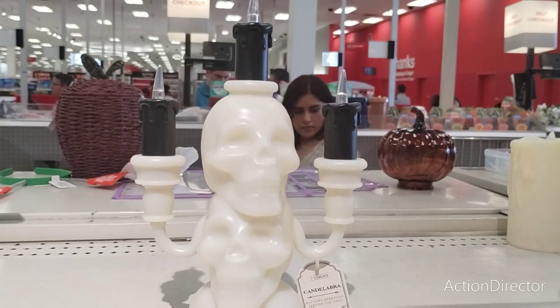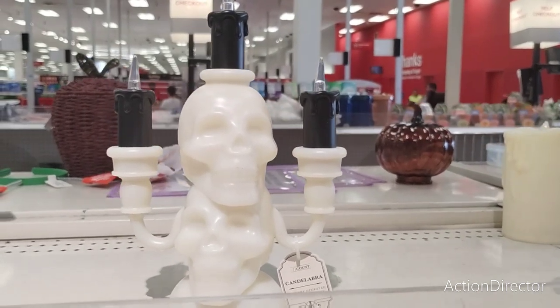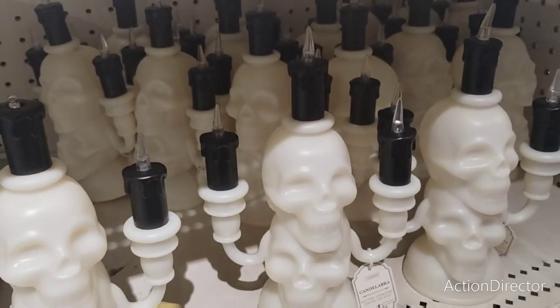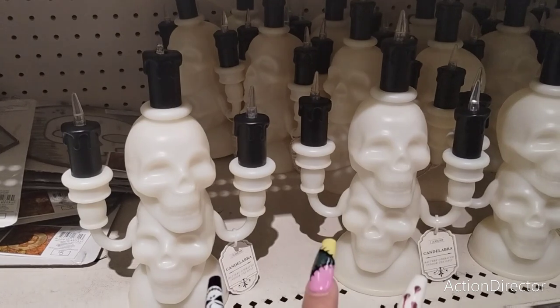This is a really good deal — these are $5. They are the clear skull candelabra — I know I'm not saying that correctly — but there are a lot of them here. That is a good deal, they're only $5. These would be great in displays, or a cafe bathroom, or a guest bathroom, or if you're gonna be having a Halloween party — that would be really fun to put in there.